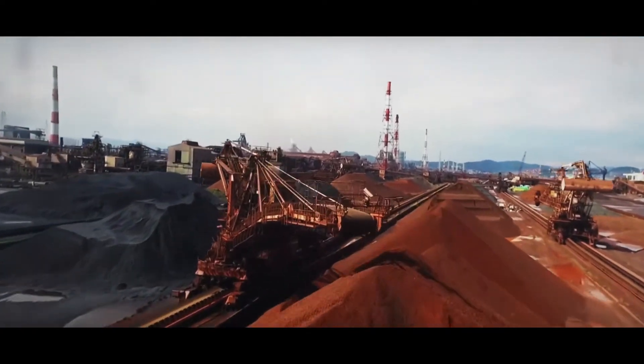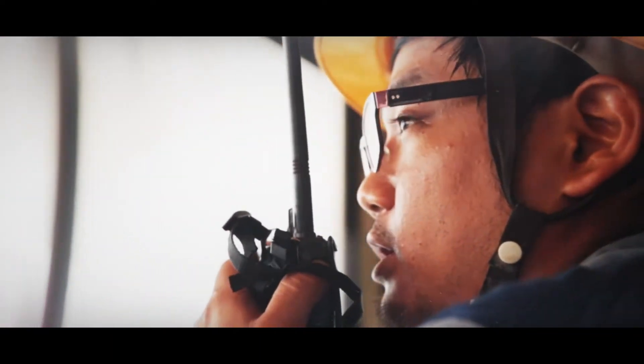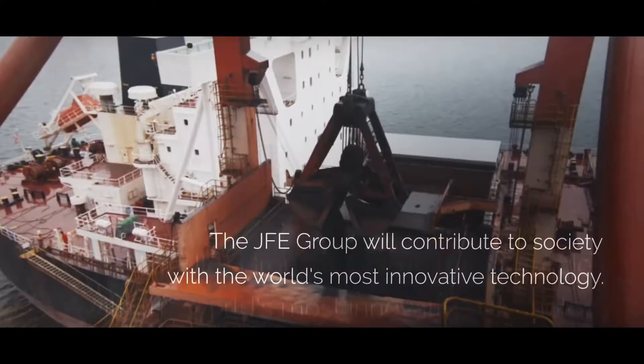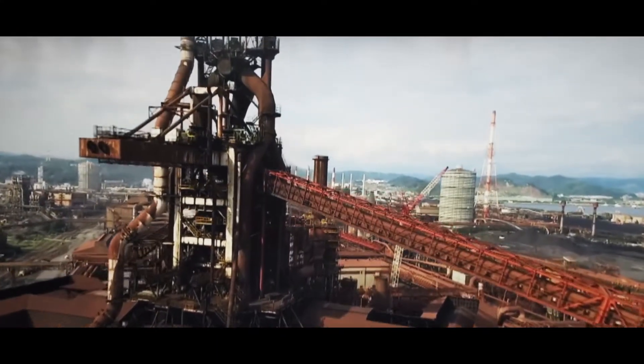To ensure this, guided by the JFE Group's corporate vision of contributing to society with the world's most innovative technology, JFE Steel is committed to developing unprecedented technologies for future prosperity.